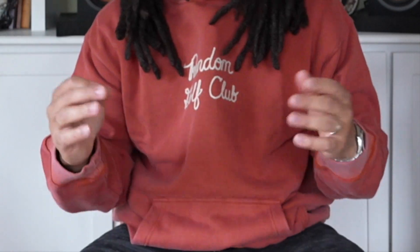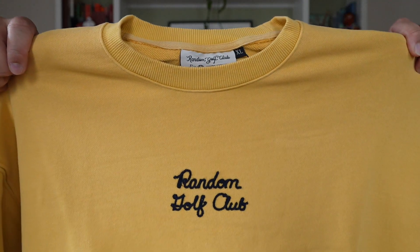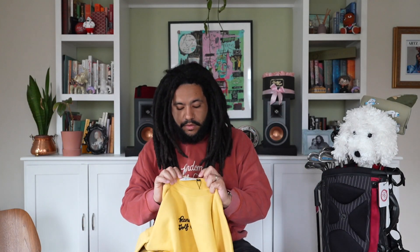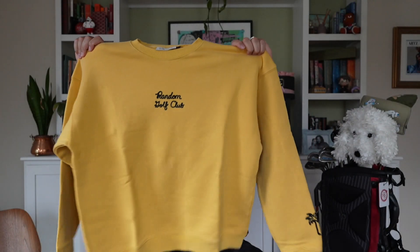Last but certainly not least, I picked up the crew neck version of a sweatshirt also from the chain stitch collection. This one is in a golden yellow with navy blue stitching — on the website it looked like black stitching, but it's actually navy blue. I don't have any yellow hoodies so this will be a nice addition to the wardrobe. It's got that chain stitch palm tree golf club logo on the sleeve. No details are overlooked with any of these pieces — that's what I've come to expect from Random Golf Club.